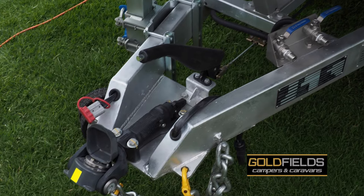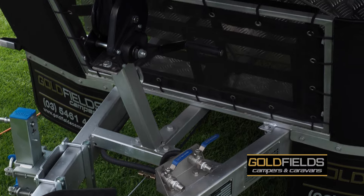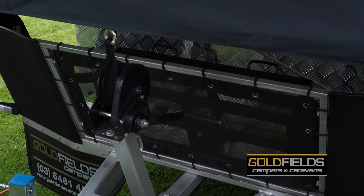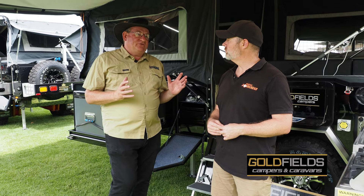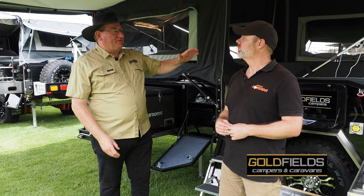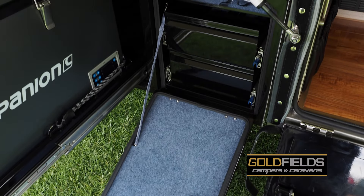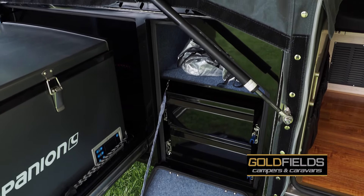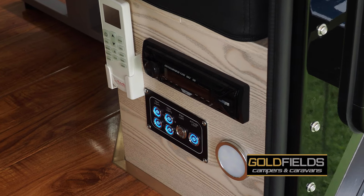It certainly comes with all the bells and whistles. Being a forward fold camper offers a lot of versatility — what are some of the benefits? The forward fold camper is lightweight and there's no wind resistance because it just folds forward when you open it and folds rearward when you close it. So it's a lot more compact and a lot easier for storage.